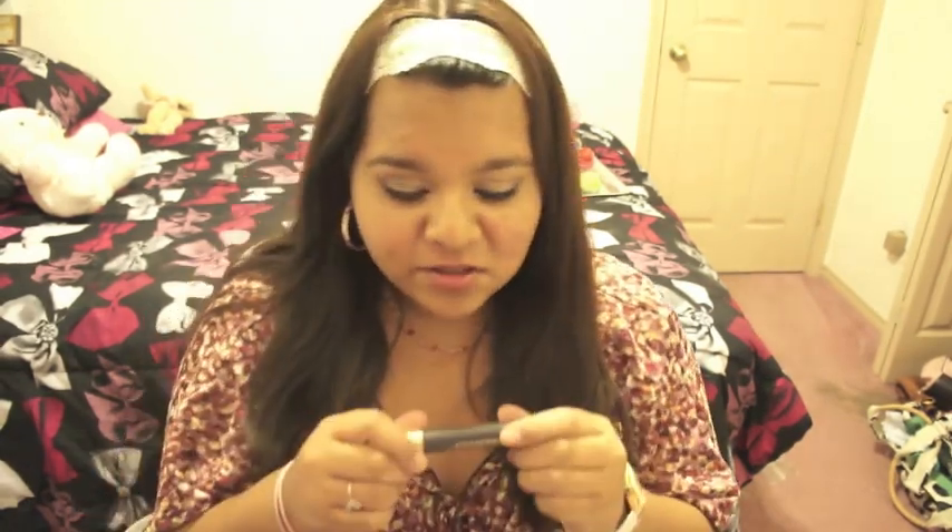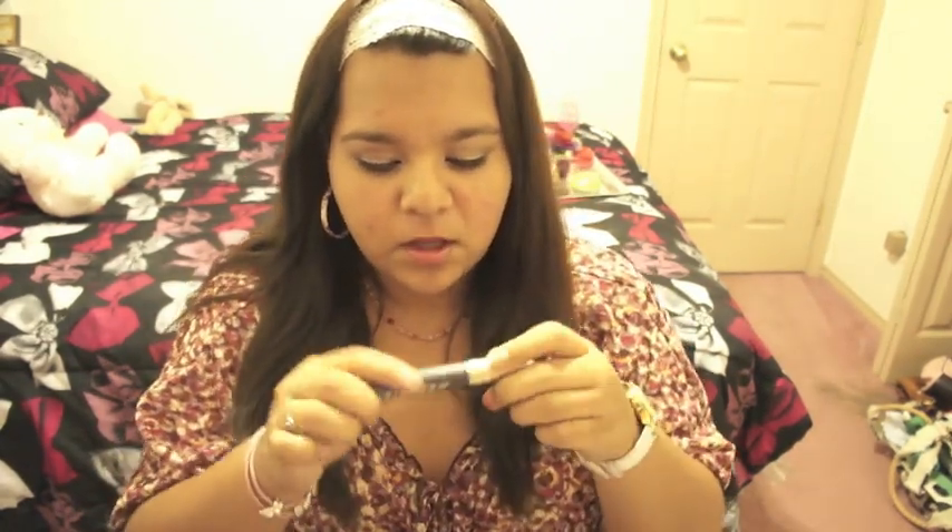Along with that, I also used the Voluminous Media Lashes from L'Oreal. It's waterproof and it's very good. It does what it says it does, which is it gives you lots of lashes. I would recommend that.